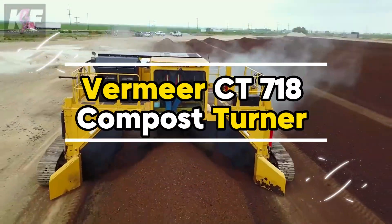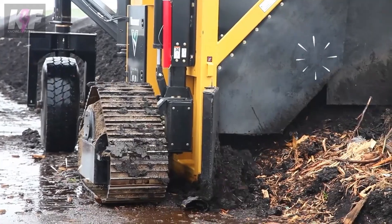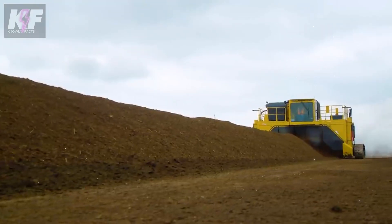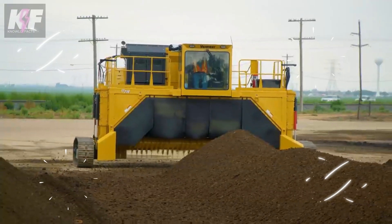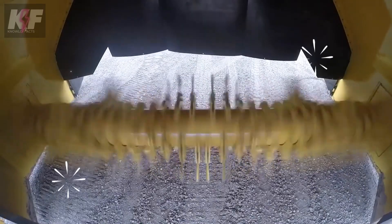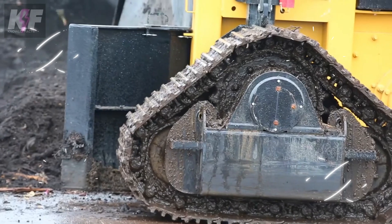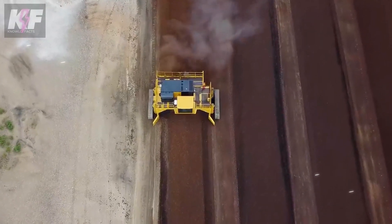The Vermeer CT-7-18 Compost Turner is a game-changer in composting, designed to mix and aerate compost with unmatched efficiency. This powerful machine enhances the composting process, creating top-notch compost for agriculture and landscaping. Its ability to ensure the right oxygen levels and mixed compost materials means faster decomposition and high-quality compost output.